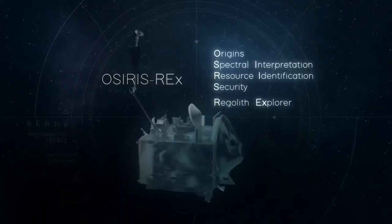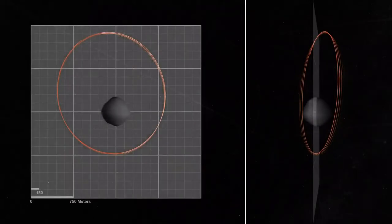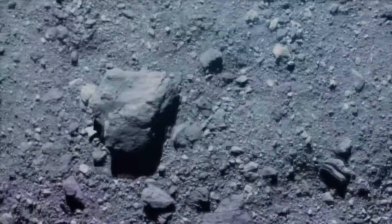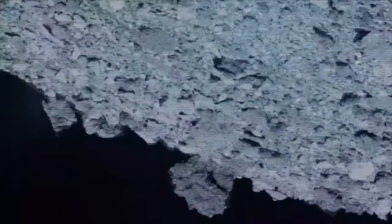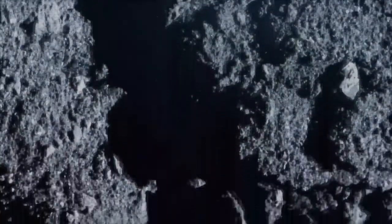Since late 2018, NASA's OSIRIS-REx mission has been exploring near-Earth asteroid Bennu. OSIRIS-REx has captured close-up images and 3D maps of Bennu's rocky terrain, studied its geology and chemical makeup, and witnessed particles being ejected into space.